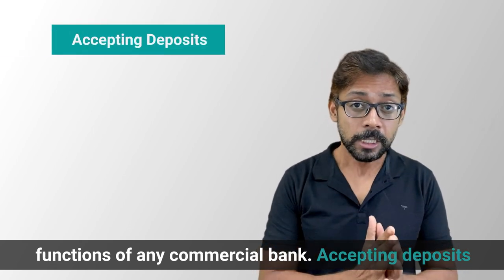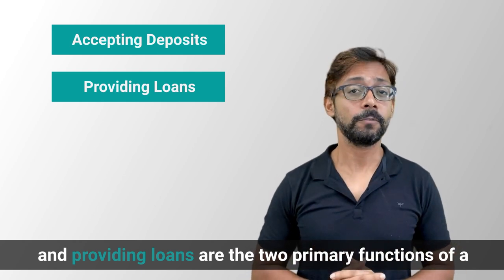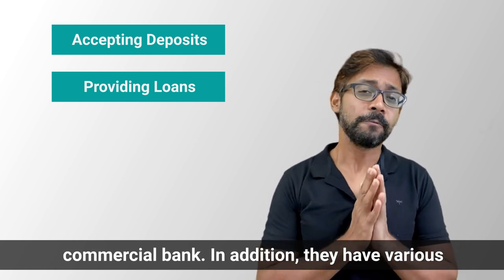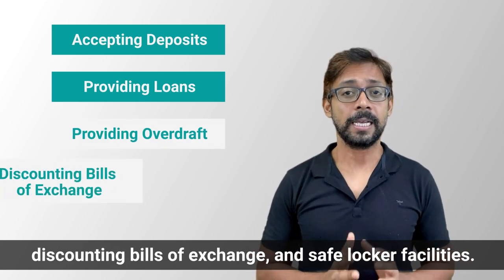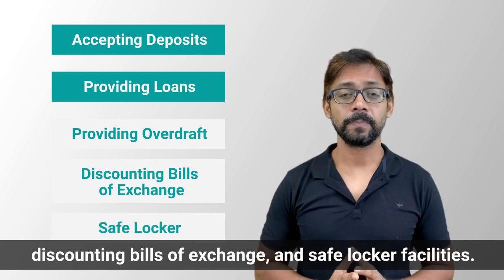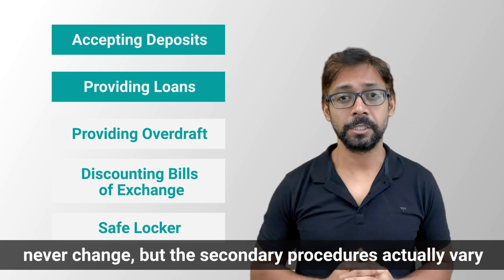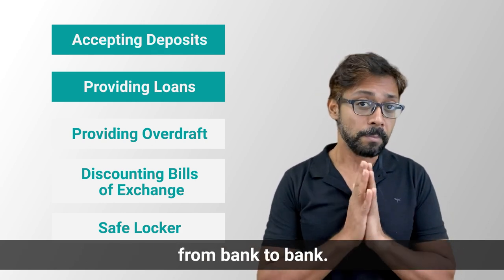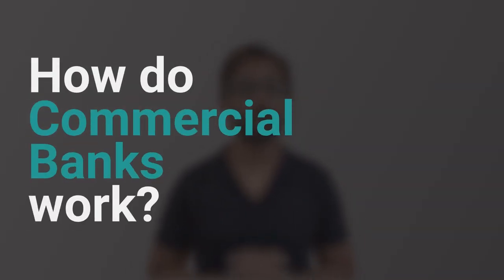Accepting deposits and providing loans are the two primary functions of a commercial bank. In addition, they have various secondary functions like providing overdraft facilities, discounting bills of exchange, and safe locker facilities. The primary functions of a commercial bank will never change, but the secondary functions actually vary from bank to bank.